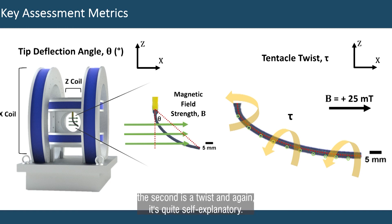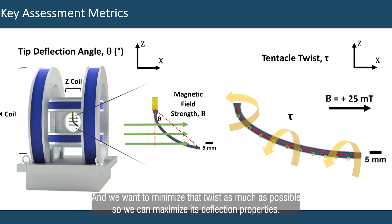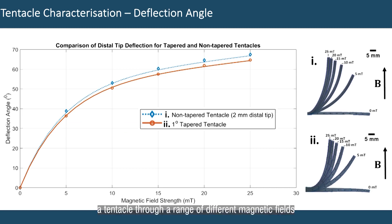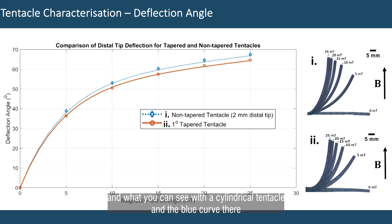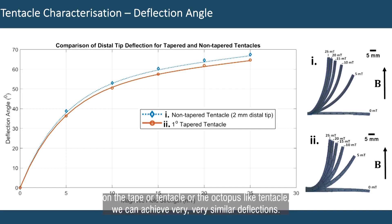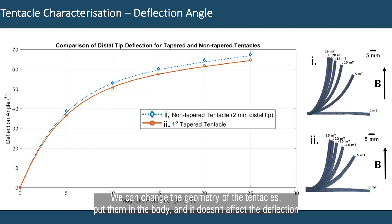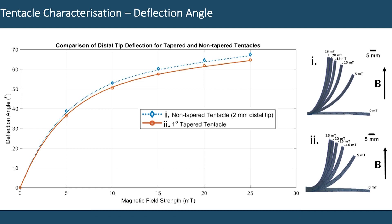The second metric is twist, and it's quite self-explanatory. When you bend a tentacle, particularly in high magnetic fields, it has a tendency to twist or shift along itself, which is quite an undesirable trait. The more the tentacles bend, the more likely they are to twist, and we want to minimise that twist as much as possible so we can maximise their deflection properties. In that coil, I bent a tentacle through a range of different magnetic fields, and what you can see with the cylindrical tentacle in the blue curve and the tapered, octopus-like tentacle, we can achieve very, very similar deflections. So half of the problem is solved — we can change the geometry of the tentacles, put them in the body, and it doesn't affect the deflection majorly.